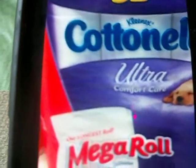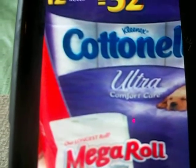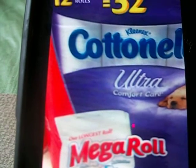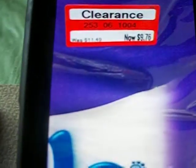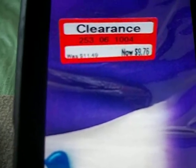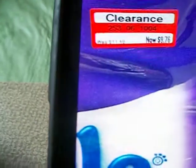You know me, I'm always looking out for good toilet paper deals — I have not reached the ceiling yet. They had the Cottonelle 12 mega rolls, which equals 32 single rolls, and they had this one clearanced for $9.76 — it used to be $11.49. So that's not bad.